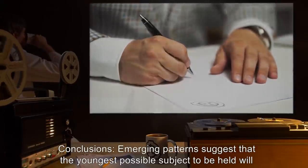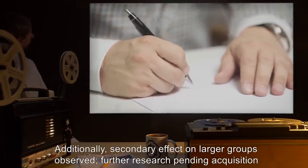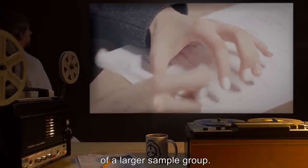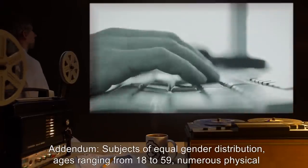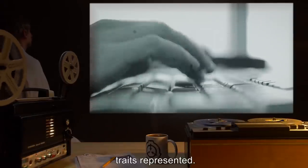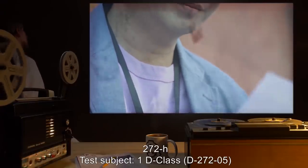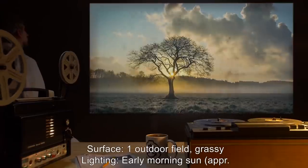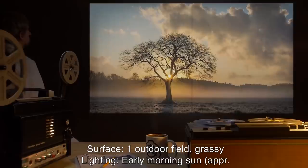Conclusions: emerging patterns suggest the youngest possible subject will be held. Secondary effect on larger groups observed; further research pending acquisition of a larger sample group. Addendum: subjects of equal gender distribution, ages ranging from 18 to 59, with numerous physical traits represented.